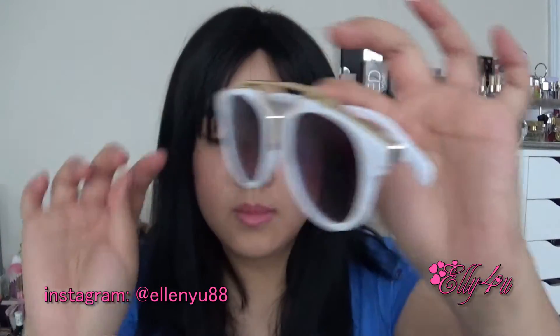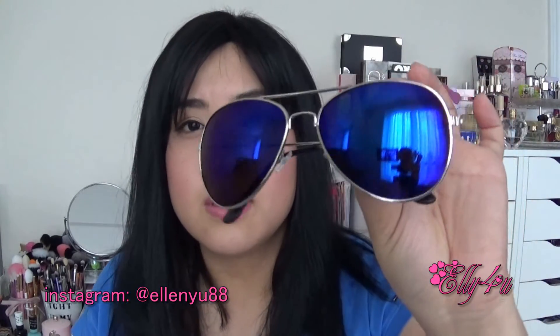I'll briefly go through these. I bought these sunglasses, which are kind of like the Prada type of sunglasses. And then I also bought these, which I thought would look really cool. And then these ones — these are the mirrored aviator shades. These are really dark, like the lenses are really dark, so I really like those.